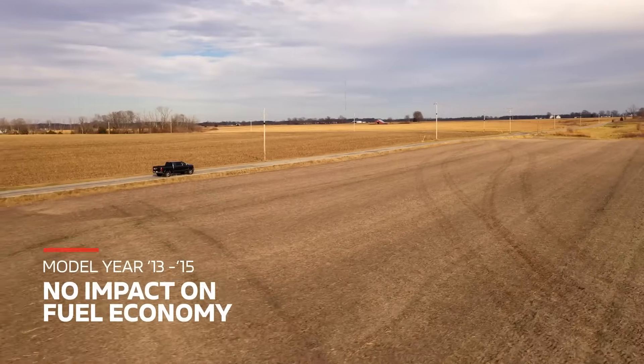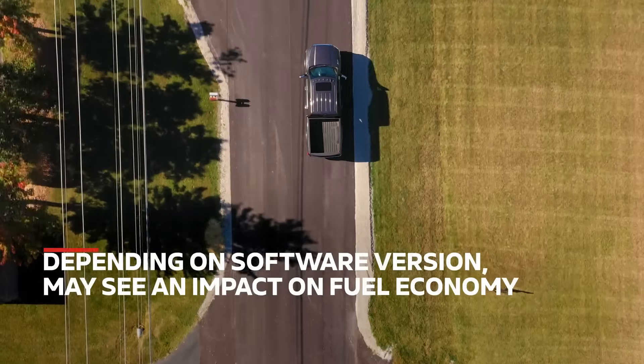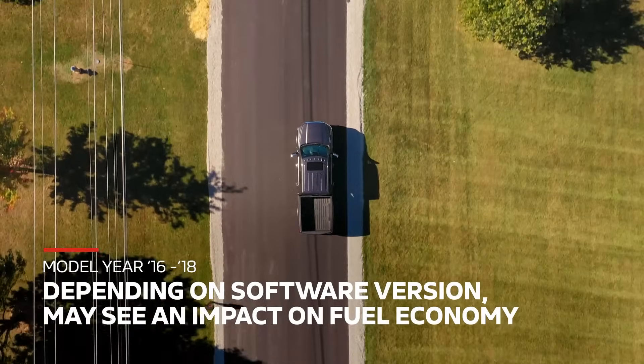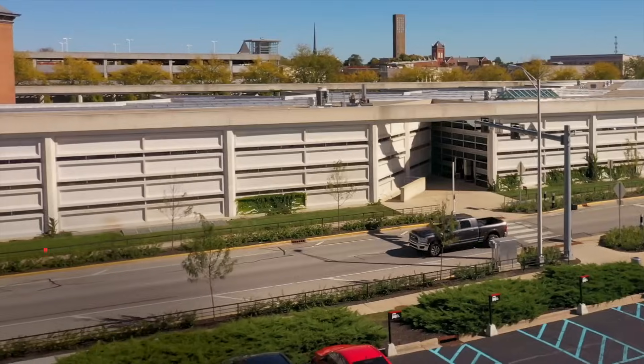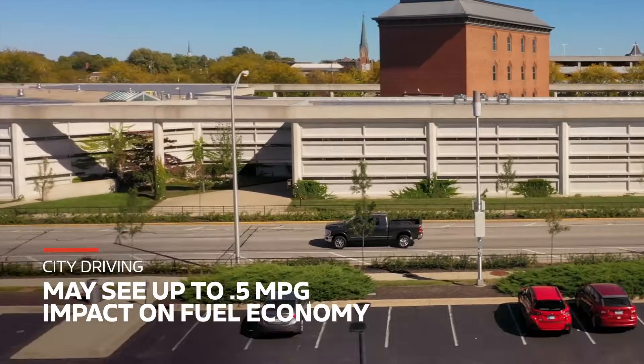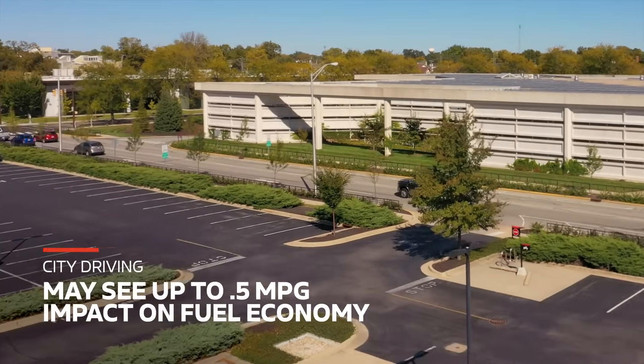For model year 2013 through 2015, there is no impact to fuel economy. Depending on the version of software update on model year 2016 through 2018, drivers may or may not see an impact on their fuel economy. For those that may be doing city driving, a lot of stop and go, or light load applications, they may see up to one half of a mile per gallon impact.